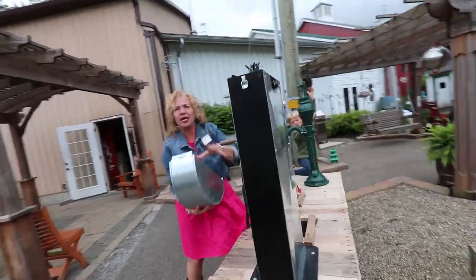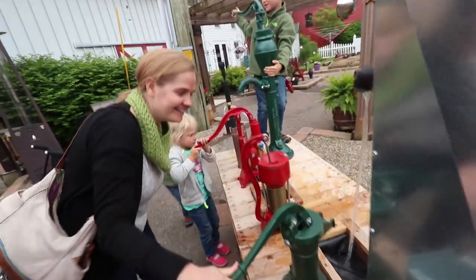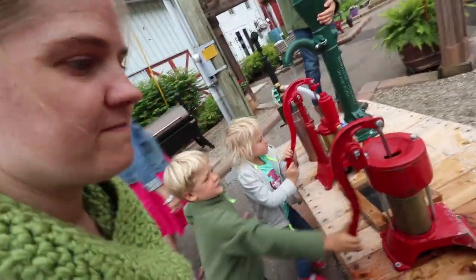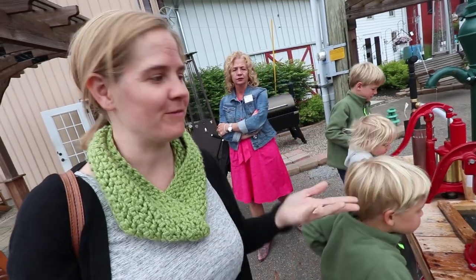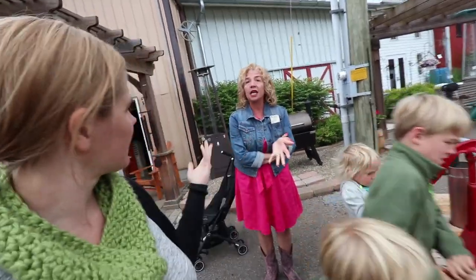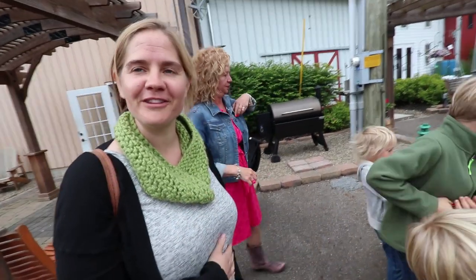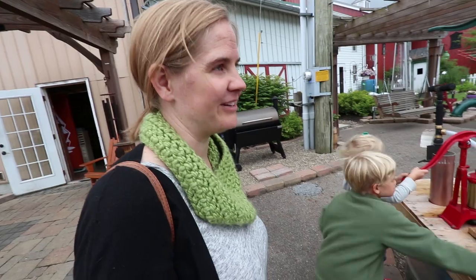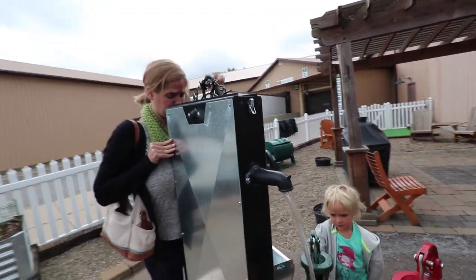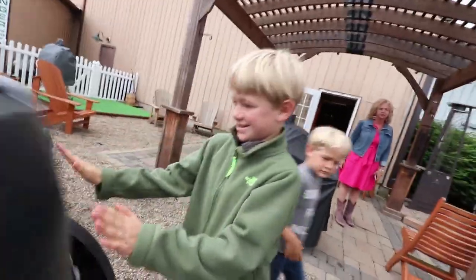We check out the hand-cranked chain pump water pumps — they have little buckets that go around as you crank. No power needed at all. We discuss how great it would be to have one or two of these on the farm near the well, so instead of using a frost-free faucet you'd just use one of these. The kids definitely seem to like them.